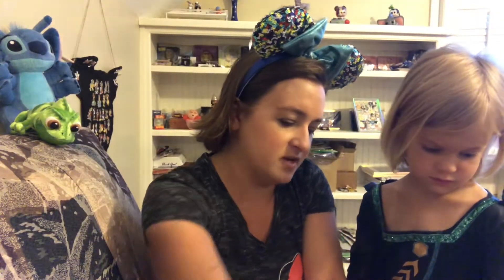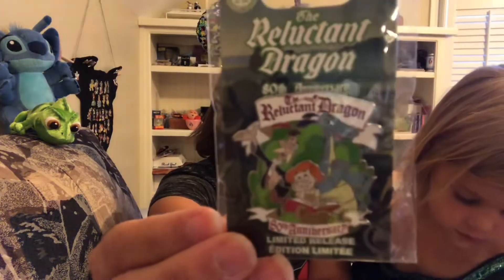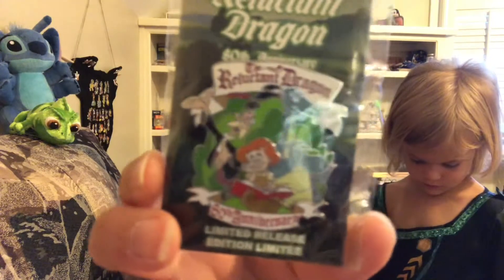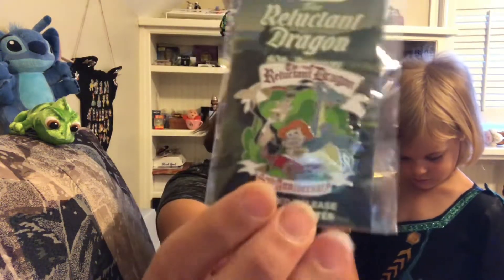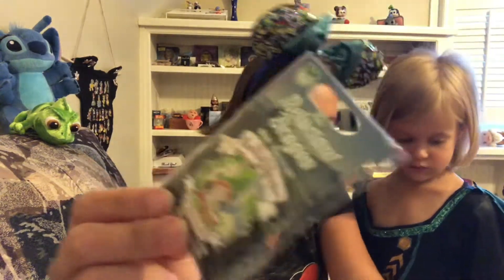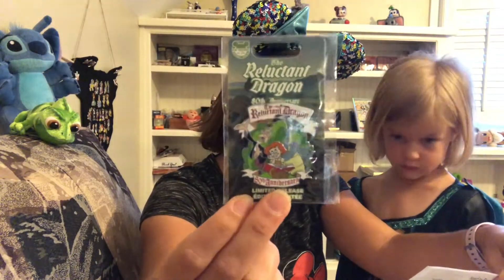Let's do the loose pins first. I picked up this pin — it's another anniversary pin, for the Reluctant Dragon. It is a limited release for the 80th anniversary of Reluctant Dragon. This one was originally $15.99, and I believe I got it on sale for around $5.98.